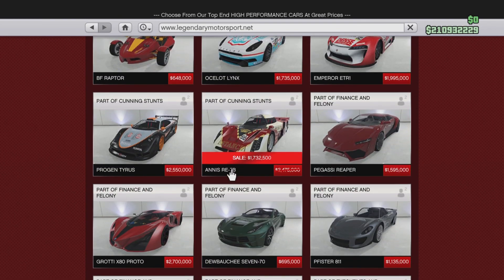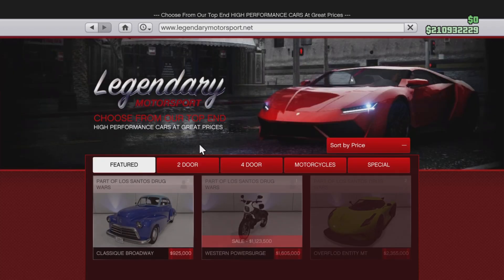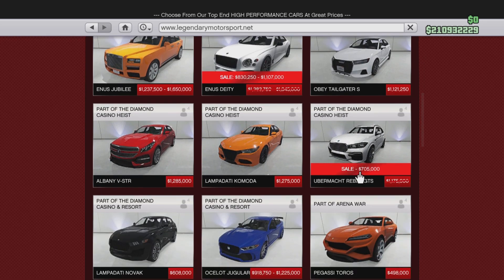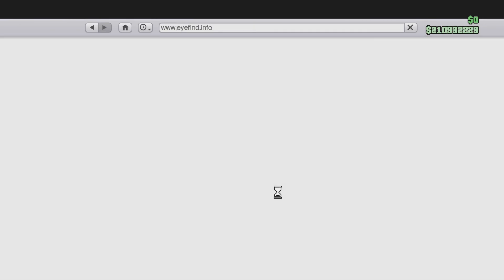We got the Annis RE-7B on sale — it was 2.4 million, now it's 1.7 million. Let's check the four-door. We got a lot of cars on there. The NS DT was 1.1 million, now it's 830 thousand. Then we got the Ruiner GTS — that was 1.1 million, now it's 700K.